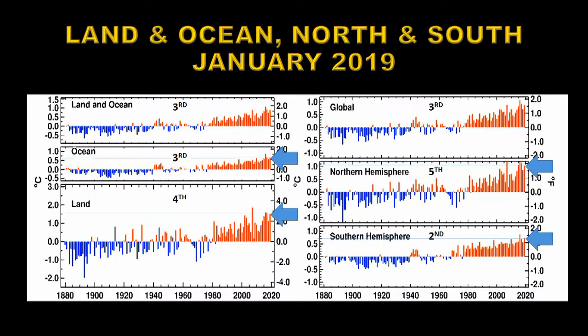Here we break down the temperatures to land and ocean in the northern and southern hemisphere. Globally the oceans were the third warmest on record and the land was the fourth warmest on record. In the northern hemisphere it was the fifth warmest January on record and in the southern hemisphere it was the second warmest January on record.